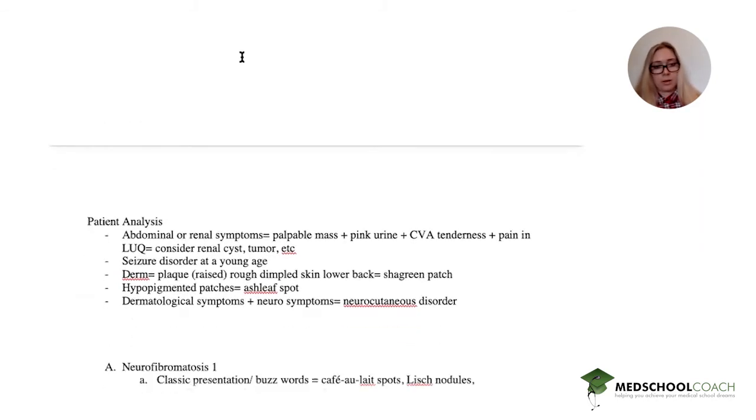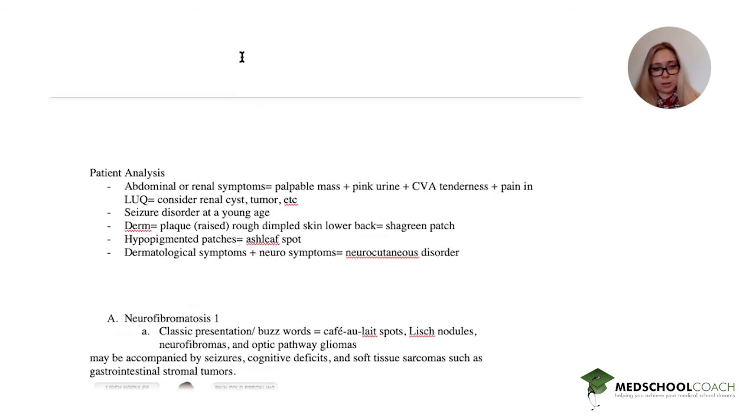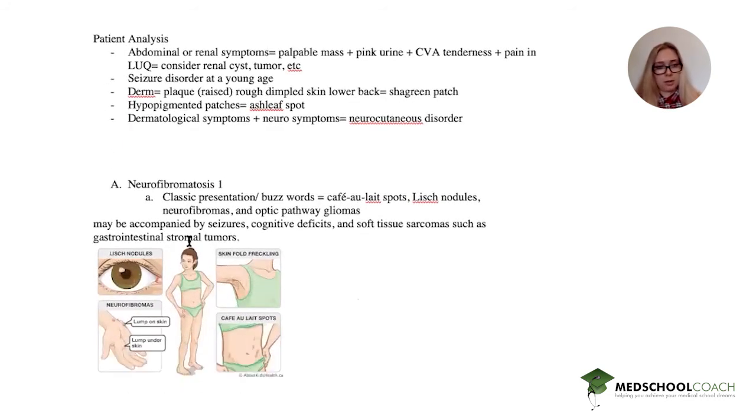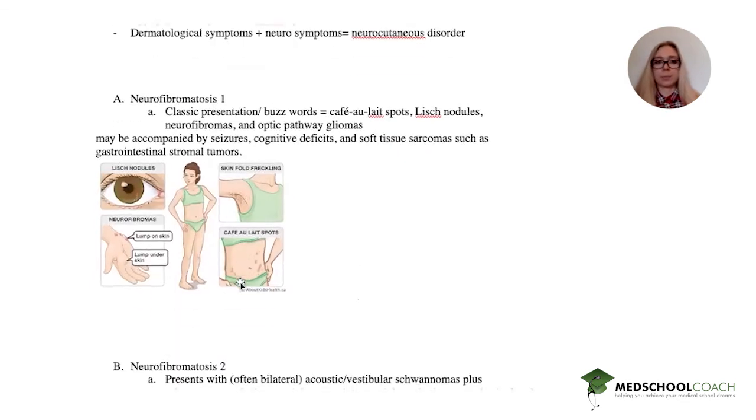The first option is neurofibromatosis. The classic buzzwords for NF1 are café-au-lait spots, Lisch nodules, neurofibromas, and optic pathway gliomas. It may be accompanied by seizures, cognitive deficits, and soft tissue sarcomas such as GIST. Lisch nodules are found in the eye, neurofibromas are small tumors on and under the skin, café-au-lait spots are coffee-colored spots on the body, and there is also skin-fold freckling in the axilla. Our patient likely does not have this based on symptoms.